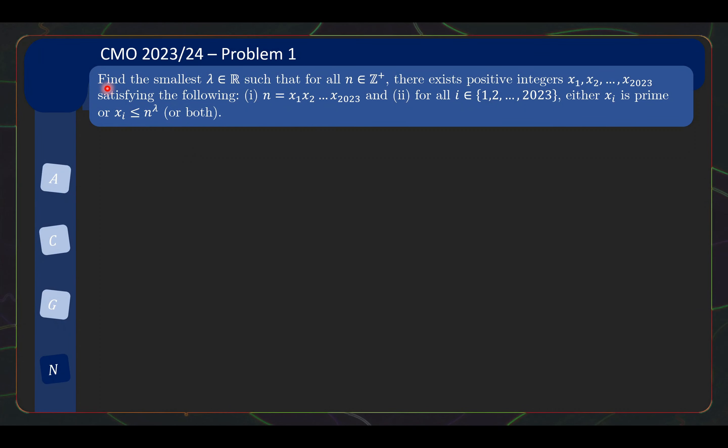So here we have problem 1, which is a number theory problem. Find the smallest λ, which is a real number, such that for all n, which is a positive integer, there exist positive integers x1, x2, ..., x2023 satisfying the following: first, n is written as a product of x1 through x2023; and secondly, for all i from 1 to 2023, either xi is a prime, or xi is less than or equal to n to the λ.